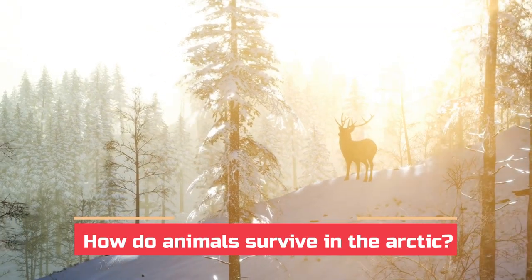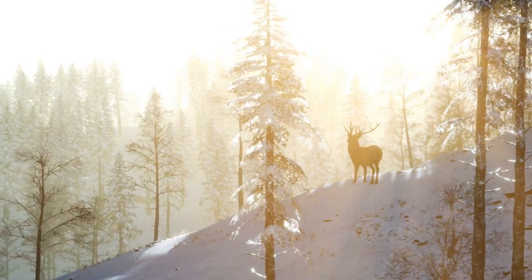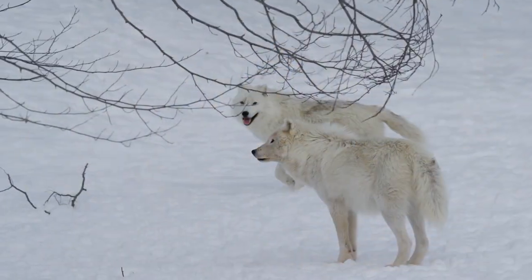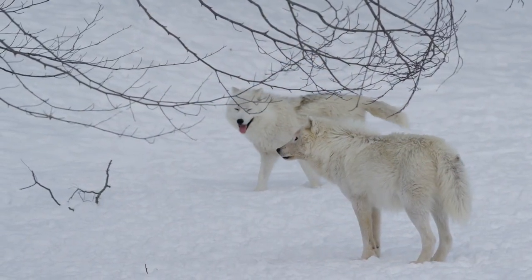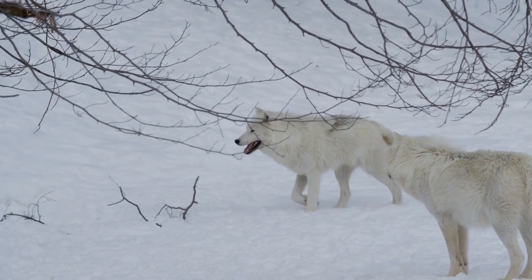How do animals survive in the Arctic? It's cold there pretty much the whole year, and during winter it gets especially cold. How do those animals survive the chilly temperatures? Do they turn up the heat, or throw on extra blankets, or woolly coats?